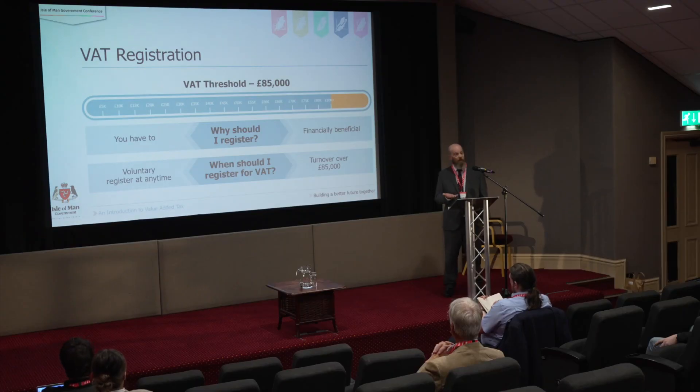So when should you register for VAT? Obviously if you've already gone over the threshold then you have to do it straight away, but you can register even if you're trading below that threshold — what we would call a voluntary registration — and again you might do that voluntarily because it might be financially beneficial to you.